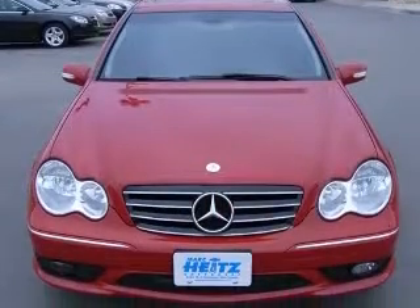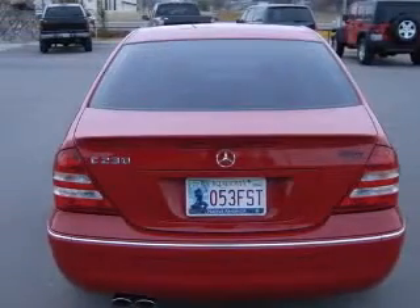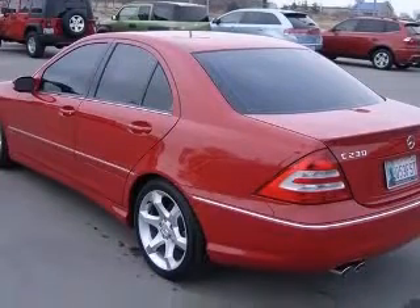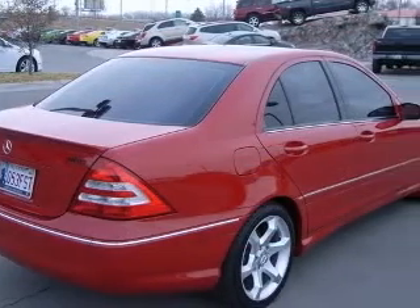This vehicle has a Mars Red exterior and includes the following options: four-way power adjustable passenger seat, four-wheel ABS brakes, air conditioning with dual-zone climate control, audio controls on steering wheel, and center console.